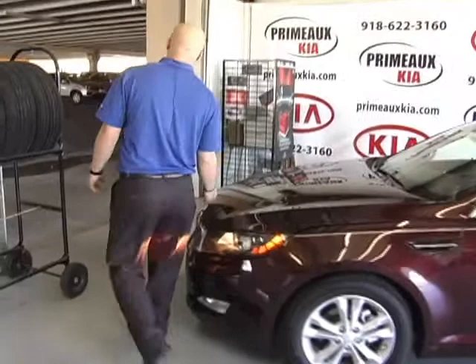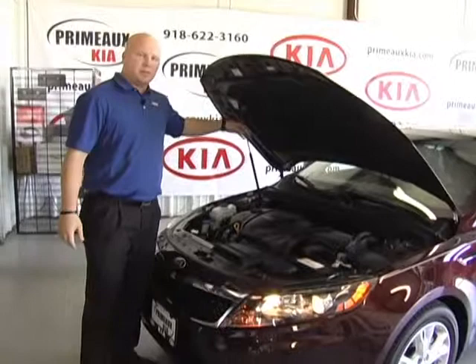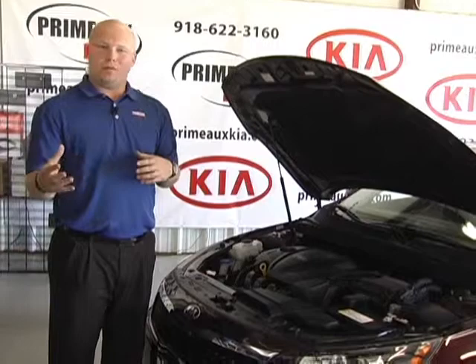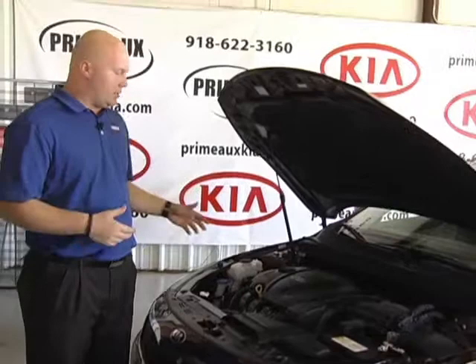I always like to start under the hood. Kia makes these things extremely easy to maintain. They've also got the gas struts, so you don't have to mess with any bars or anything getting in the way. On the inside, it's our new GDI technology engine, which basically means you get better horsepower and better fuel economy by pressurizing the fuel, making it burn more of the fuel at a bigger explosion. Really the new technology in all the engines out there.